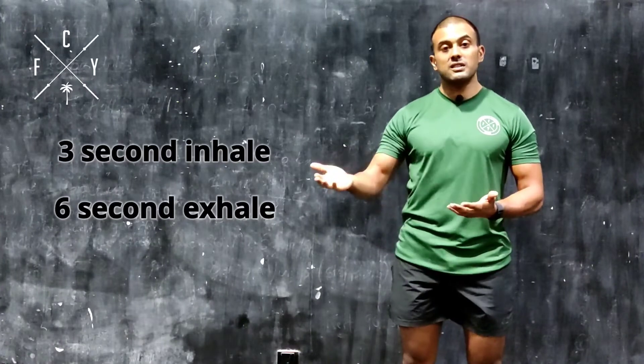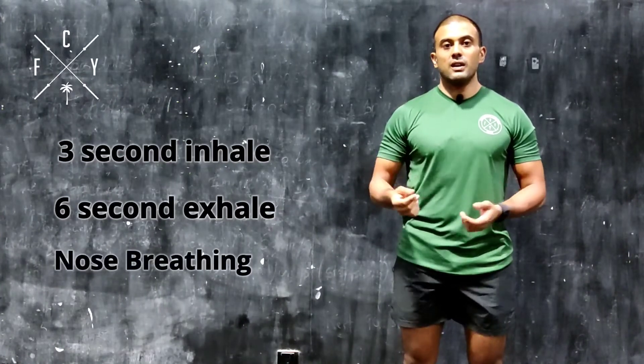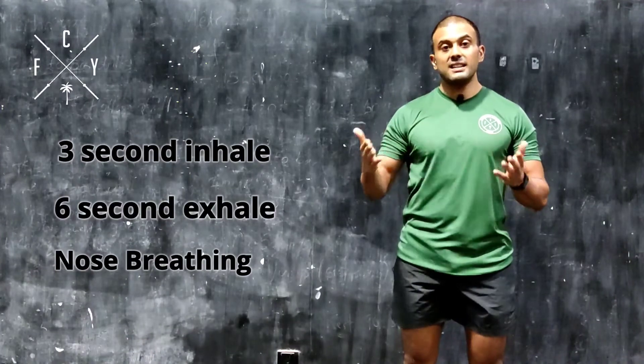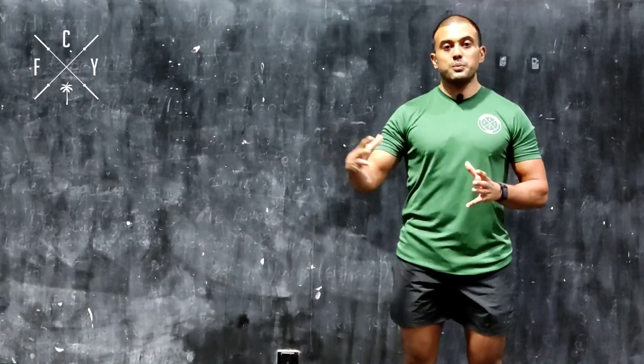Throughout this process, focus on nose breathing the whole time. If you can nose breathe the entire time, you're going to get a more calming sensation from this practice.